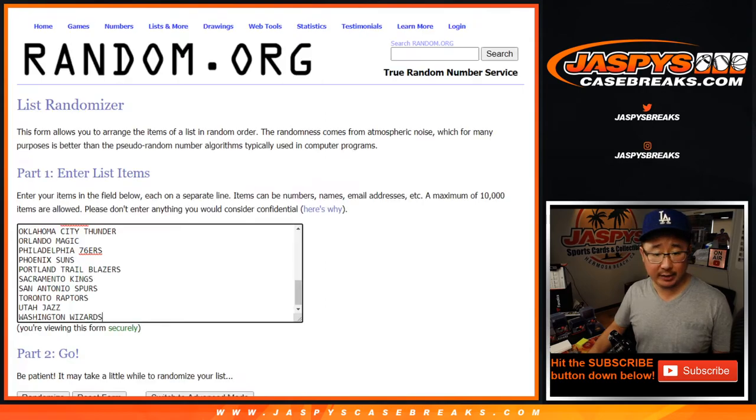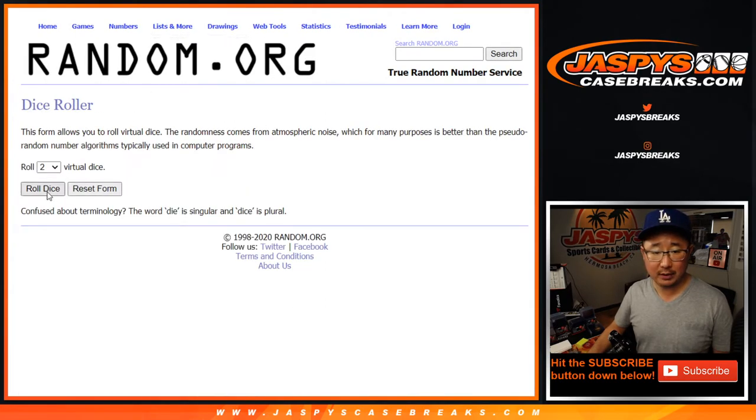Big thanks to all of these folks for getting into it. There are the teams right there. Let's roll it — let's randomize it.